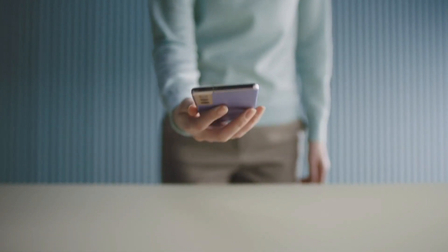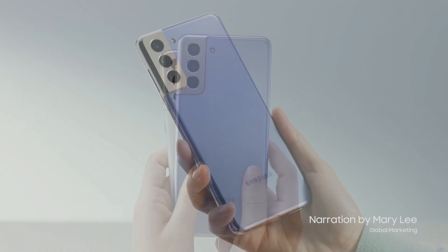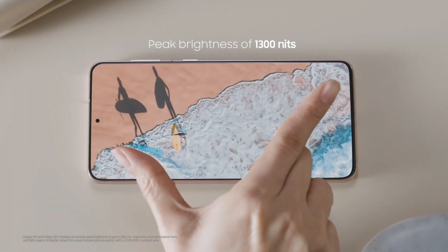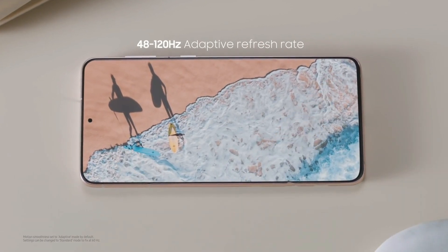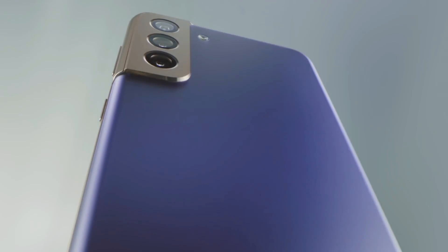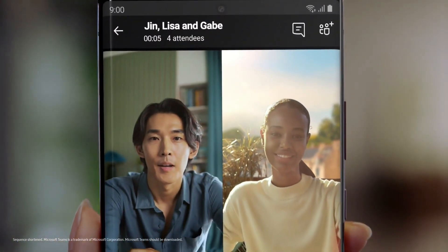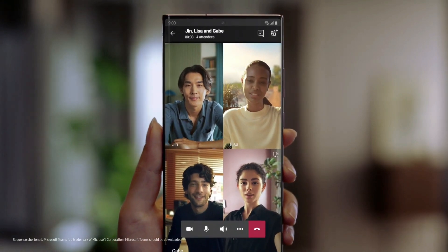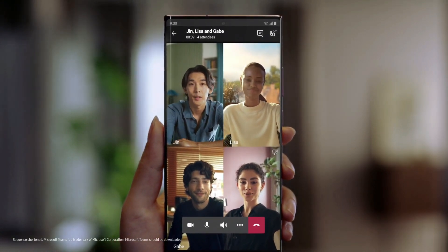Samsung is cooking something for its S22 lineup. We've got another exclusive design of the S22 series, and Samsung's next event is coming soon. We're figuring out what kind of look the S22 lineup smartphones will have. We've gotten the fresh design of the S22, S22 Plus, and even the S22 Ultra.